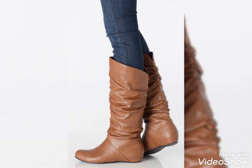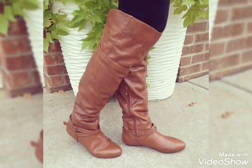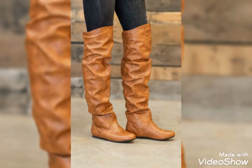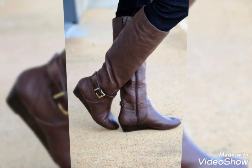All these designs of flat leather thigh-high boots are so amazing and gorgeous. You can wear these thigh-high boots for bike riding, horse riding, and for vacations. Hope you really got amazing and beautiful ideas from this video.